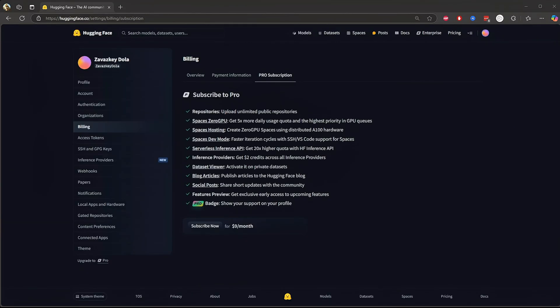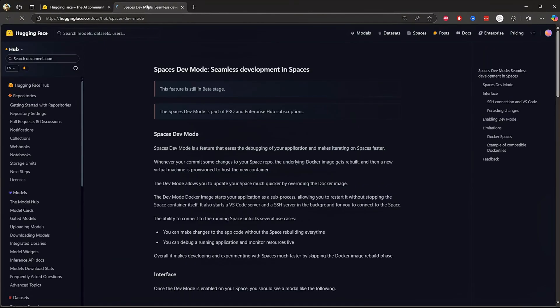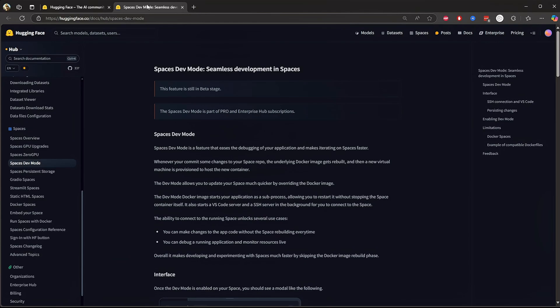Next, we have space dev mode — faster iteration with VS Code and SSH. With dev mode, you can integrate VS Code and SSH support for Hugging Face spaces. This means you can directly edit your AI workloads in a real coding environment without dealing with a slow web interface. If you are serious about AI development, this feature will save you a ton of time.